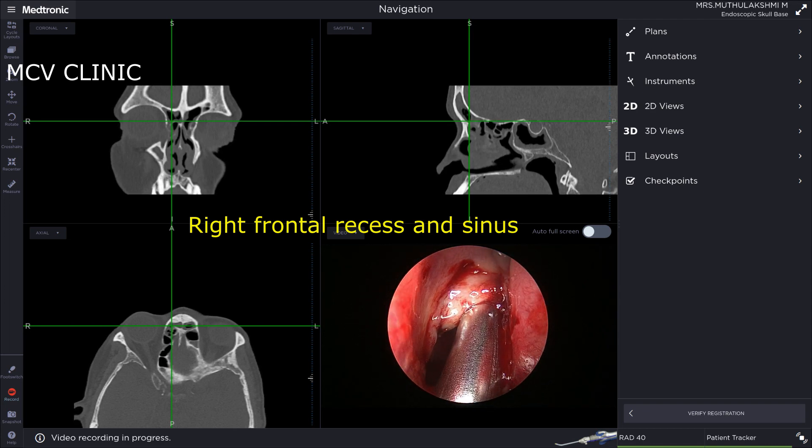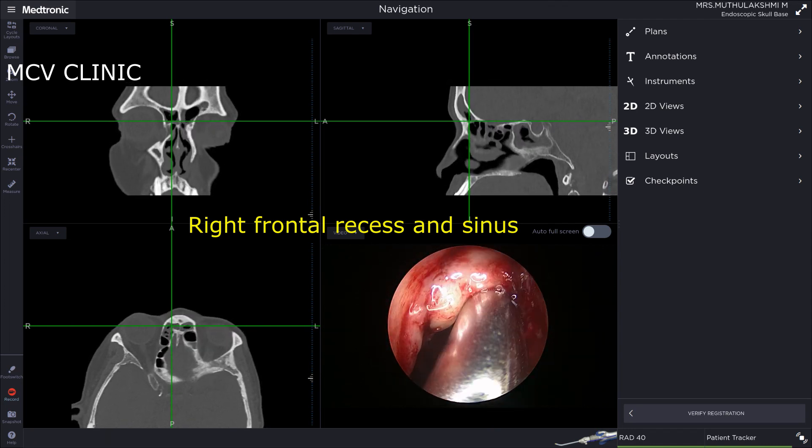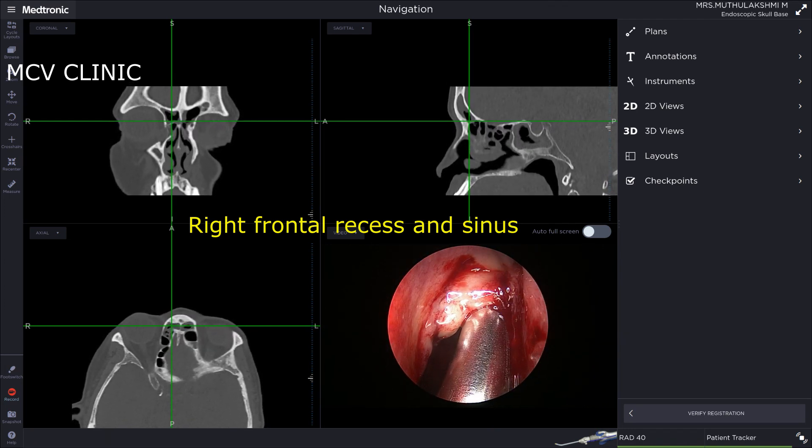Here we have the right frontal recess and sinus being cleared again with the use of a navigable carved debrider.